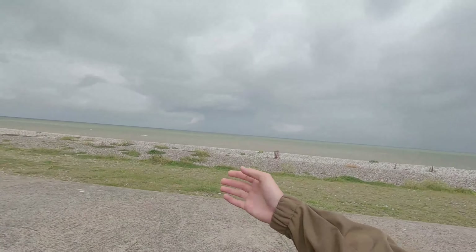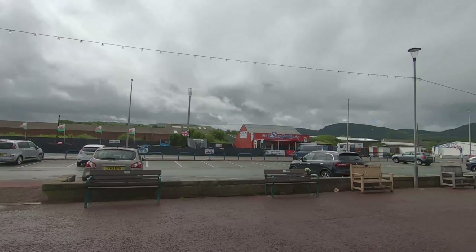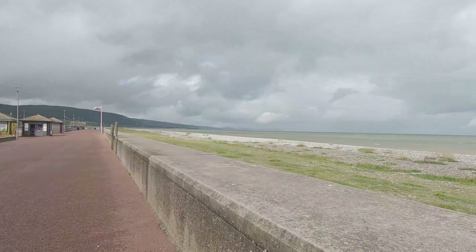Hello everyone and welcome back to Hiking Industry, another episode on the North Welsh coast walk. Day four this is. As you can see I am just leaving Pensane and Abergele, just walking again along the coast.